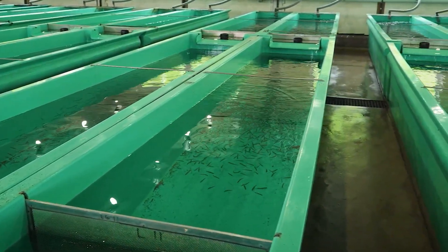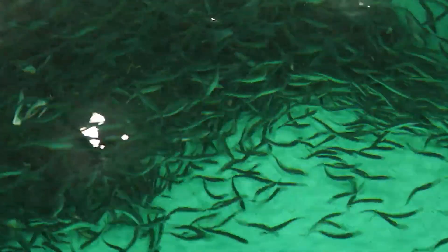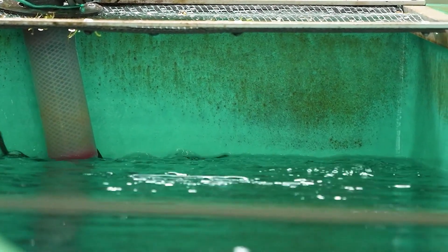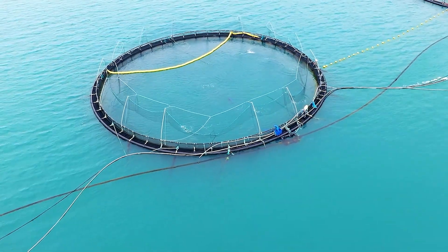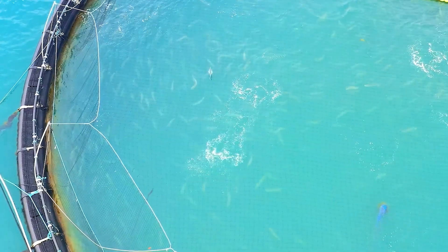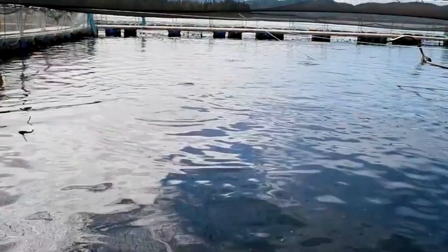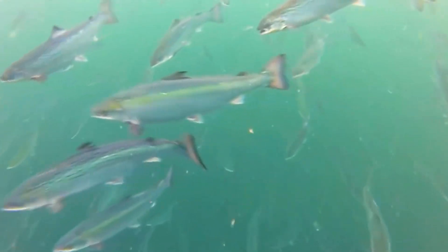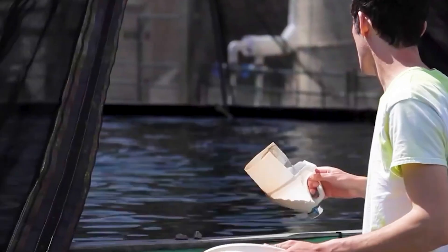Made from corrosion-resistant materials, the modern cages are placed in areas with strong currents, clean water, and high oxygen levels, creating an ideal environment for healthy growth. The large cage size allows salmon to swim freely, mimicking their natural habitat, which helps maintain water quality and efficiently removes waste. Advanced technologies such as underwater sensors and surveillance cameras closely monitor water quality, temperature, and fish behavior, enabling optimal adjustments to the farming environment.